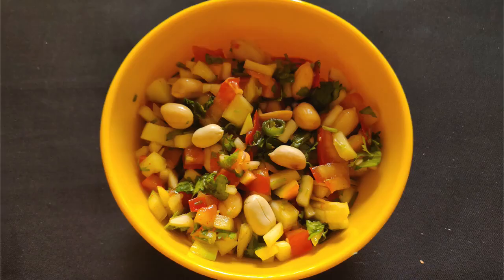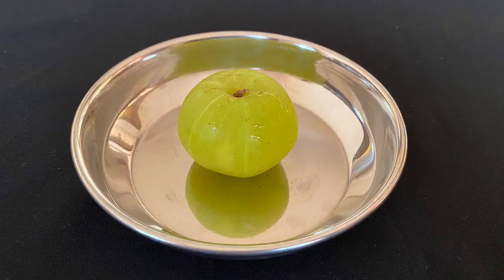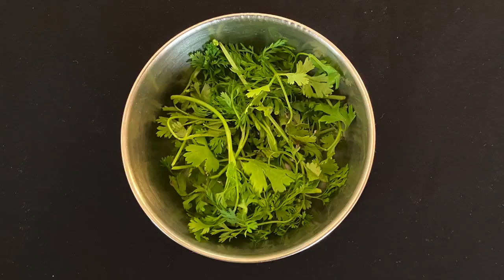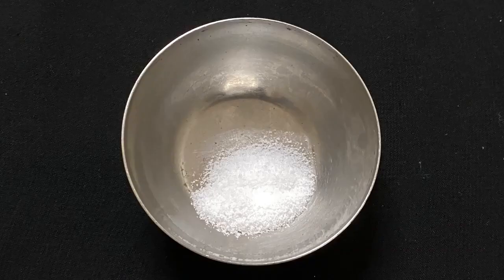Our second recipe is raw mango and peanut salad. For this you need 50 grams or one small raw mango, one gooseberry, one tomato, one fourth cup or a handful of roasted peanuts, half a cup or a handful of washed coriander leaves, one lemon, one green chilli, and salt according to your taste.